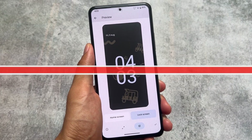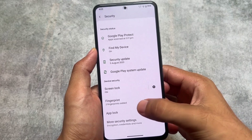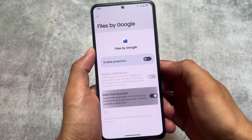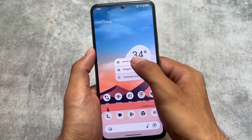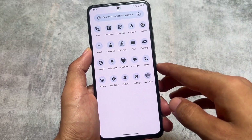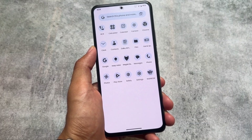Moving on to the security options, one of the best things I liked is the app lock feature. If you go to Protected Apps and want to hide a particular app from the launcher, you do not need to enable protection for that app first. In some custom ROMs, you have to enable protection before hiding an app from the launcher, but in this case that is not necessary — and that is one of the positives of this ROM.